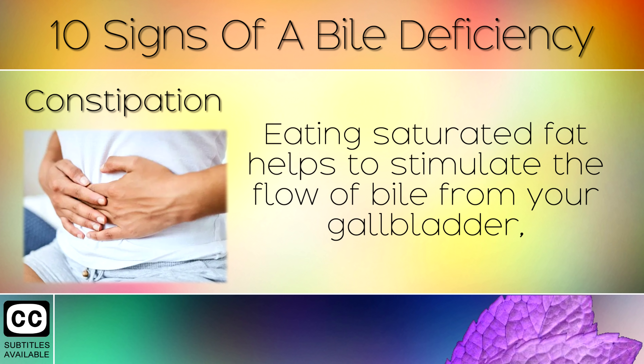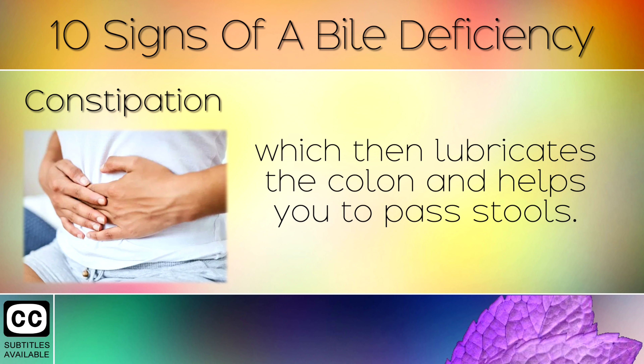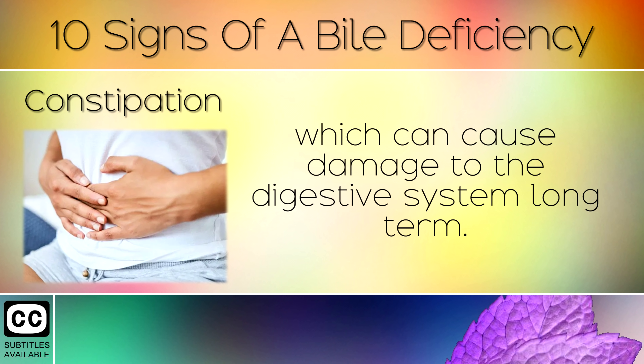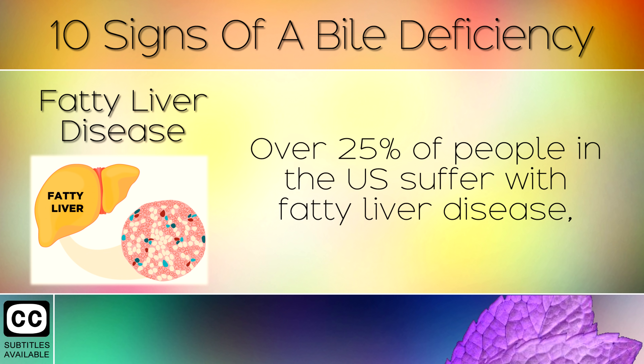2. Constipation. Eating saturated fat helps to stimulate the flow of bile from your gallbladder, which then lubricates the colon and helps you to pass stools. If you do not have enough bile then you will often become constipated, which can cause damage to the digestive system long term.